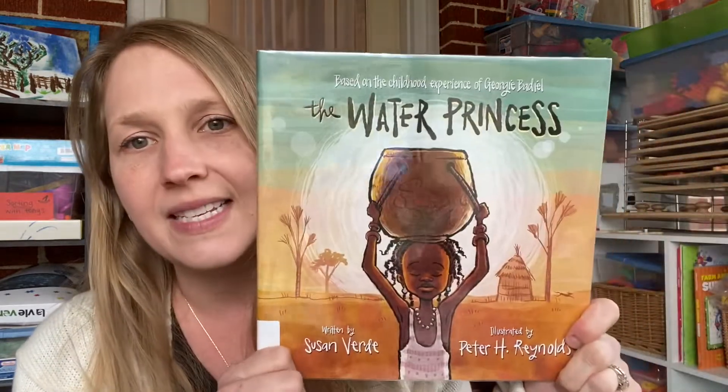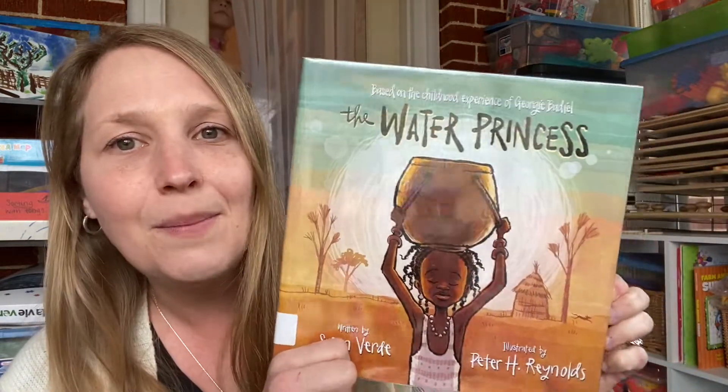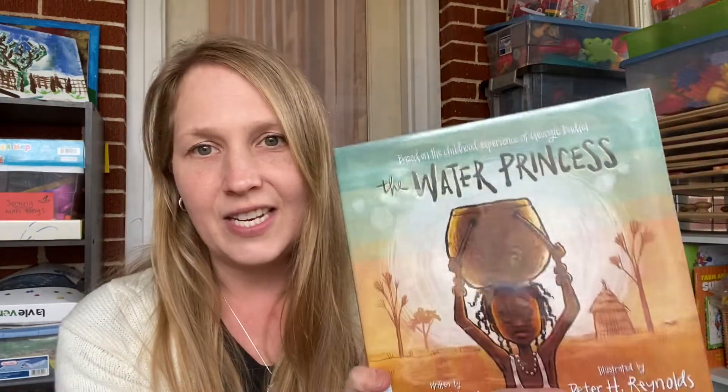Then there is The Water Princess — a similar idea. I just snagged this one from the library, but I did see it is also on Book Outlet right now. It's the same idea about a girl's daily journey to get water and how challenging that is in their lives. It is a true story.